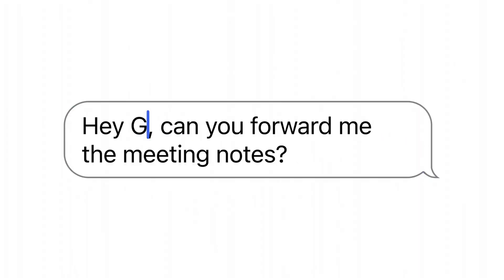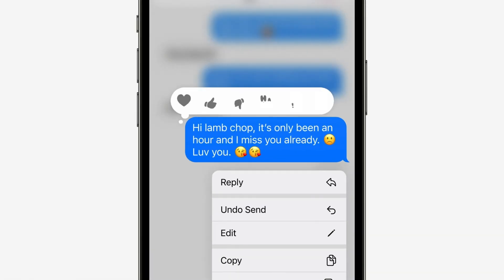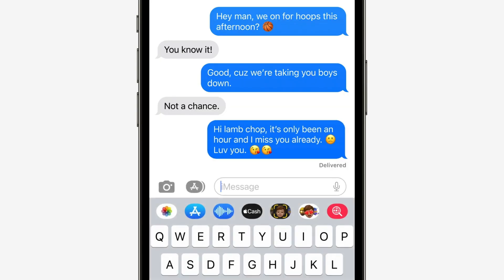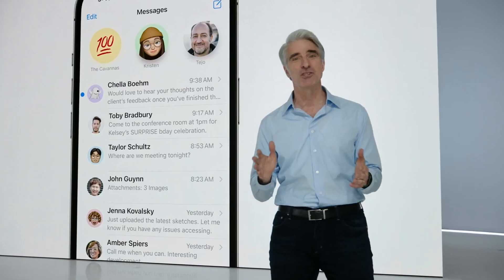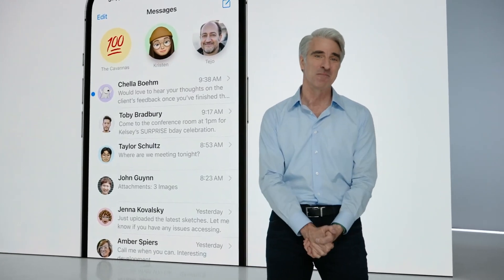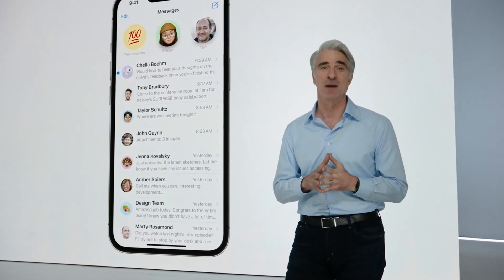Editing sent messages is cool. Marking messages as unread is not that useful — why not just read messages when you're ready to respond to them? Then you don't have to mark them as unread. But we're trying to keep an open mind here, so it could be useful for some people.